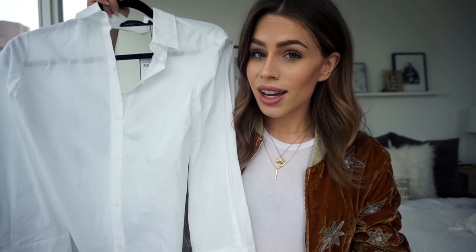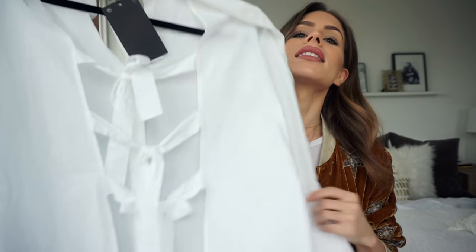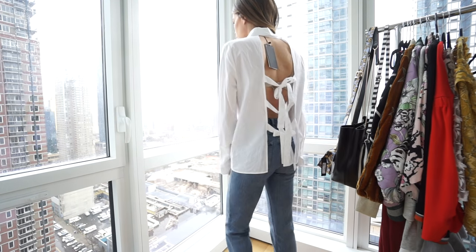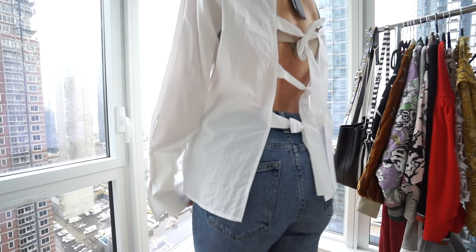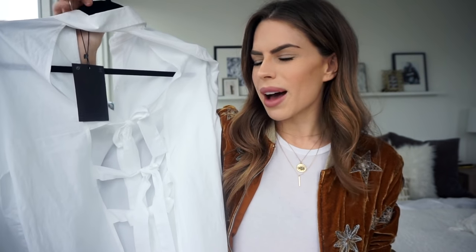Next we have this button-down — but this is not just any old button-down. It has an open back with ties. I love this. I probably have seven white button-downs and only one is basic; the others have embroidery, an open back, or a split back. I just love button-downs with fun details because it's great to throw on with jeans and you've got a whole outfit.